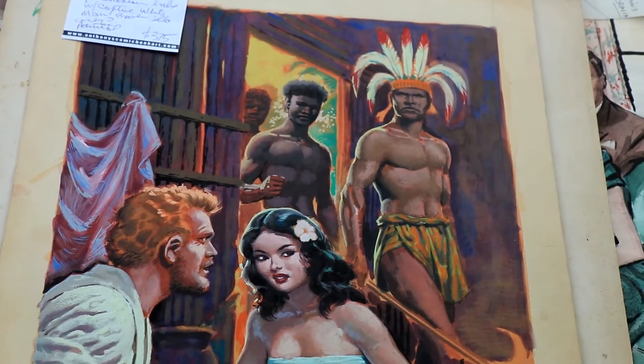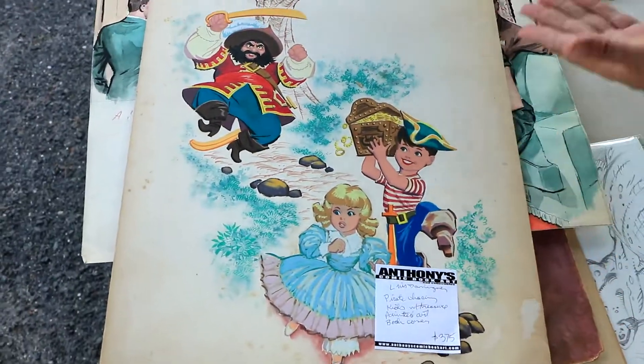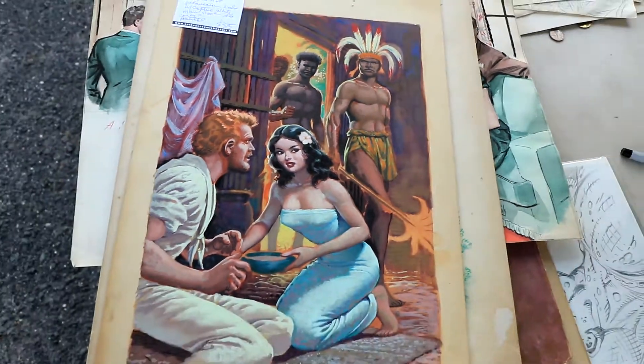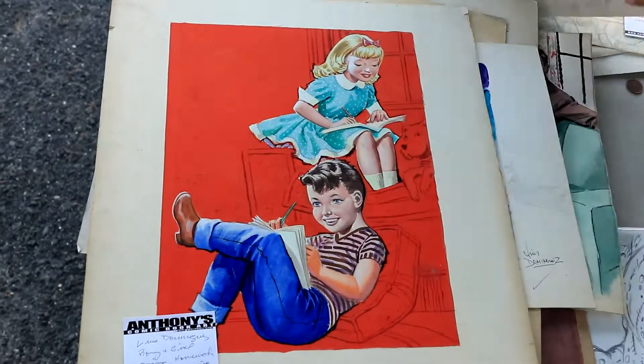People come up to me a lot at shows and say, 'You got anything that's good for my kid's room?' And that is good for your kid's room. So here's a really cool Polynesian Babe, some sci-fi cover prelims, another children's book.